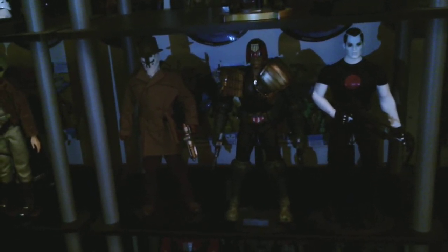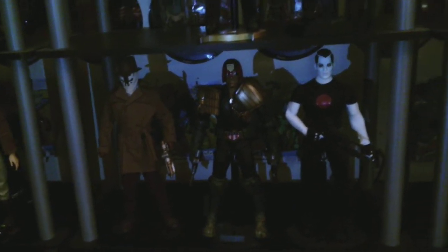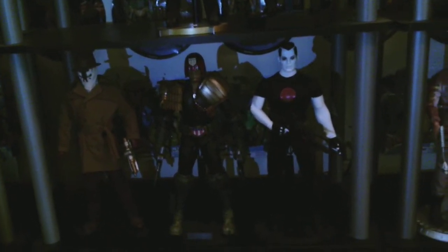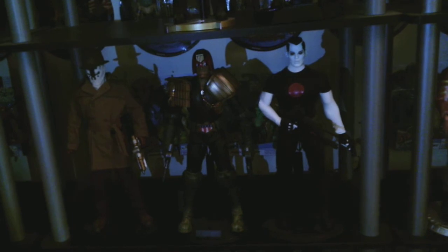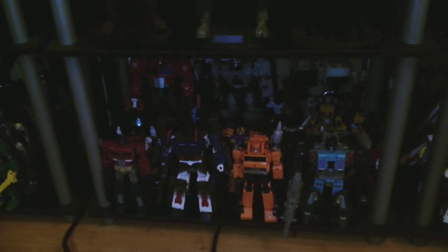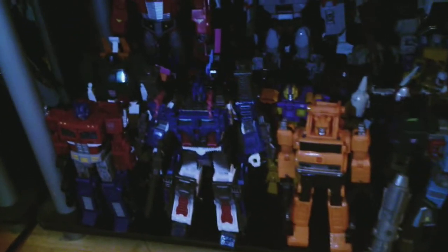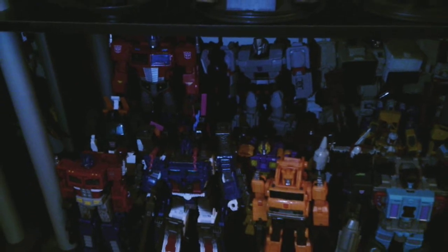And then we've got my badass comic book heroes shelf with Rorschach, Judge Dredd, and Bloodshot. I have not yet seen the Bloodshot movie; when I'm able to rent it — I can't right now because you can only buy it, you can't rent it — when I'm able to rent it I probably will. And then we've got my Transformers shelf: Optimus Prime, Ultra Magnus, Grapple, Double Dealer, and then a bunch of characters behind him which are hard to see.